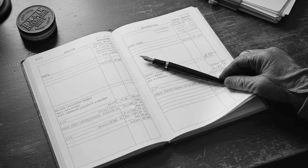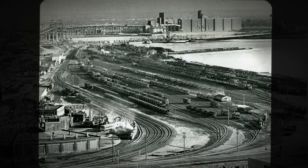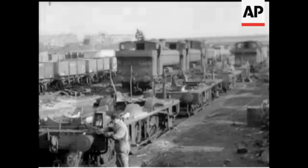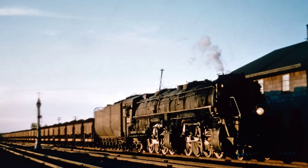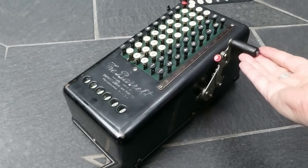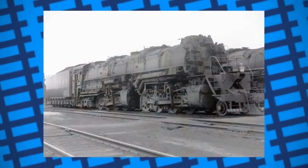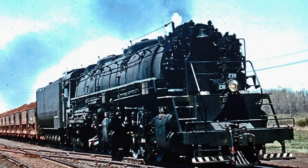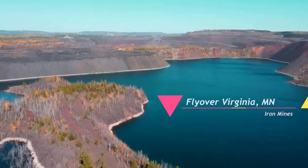Purchase records from the early 1940s show the scale of this commitment. Each Yellowstone cost the DM and IR upwards of $200,000 — an enormous sum during wartime, especially for a regional railroad. But the payoff was immediate. The new fleet allowed the railroad to retire older, less capable engines, streamlining operations and cutting labor costs. By the time the last Yellowstone arrived from Baldwin's shops, the DM and IR roster was anchored by these 18 engines, and for the next two decades, the railroad's fortunes would rise and fall with the performance of its Yellowstone fleet.